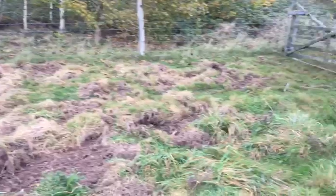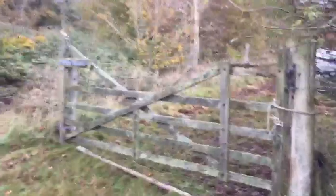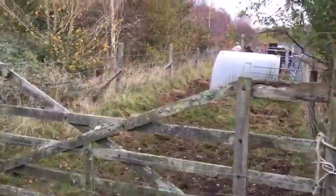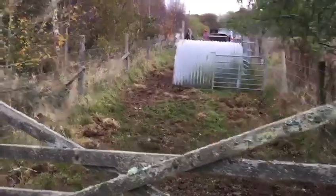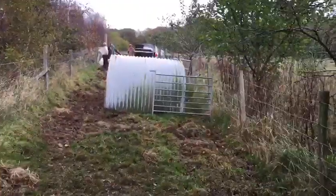They are now just getting ready to be loaded into the trailer. They're very noisy, so if some of the video is difficult to hear, I do apologize. When I get near them they're waiting to go in the trailer and have some food. The pigs are looking well.